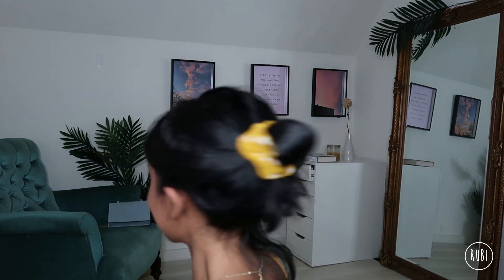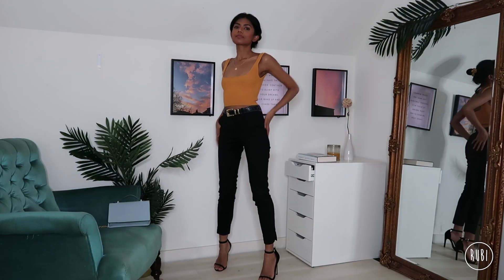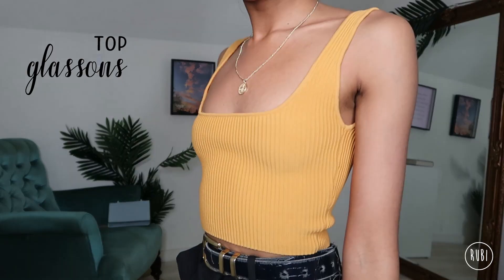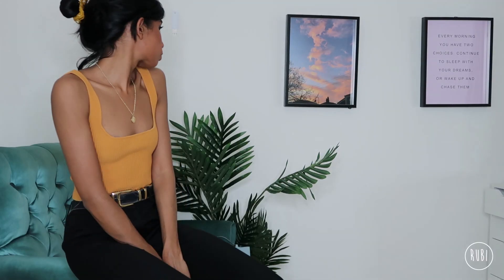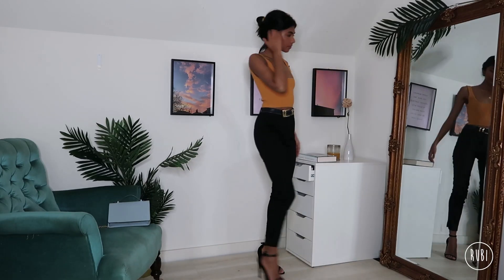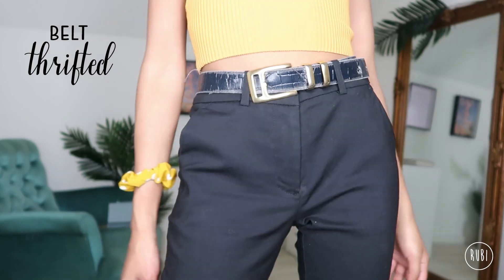For the top I'm wearing this mustard orange square neck top which I also wore in my Doc Martens part 2 video. I think it adds a nice touch of color and warmth to the look. And for accessories I'm wearing this belt which I wear all the time.